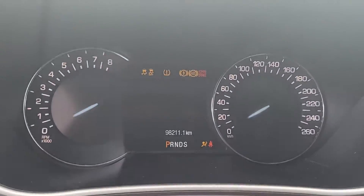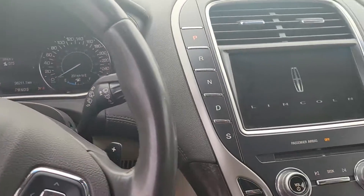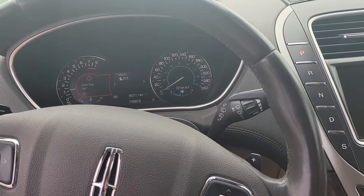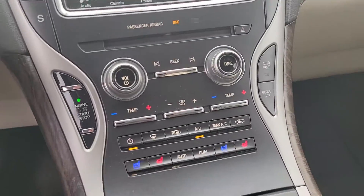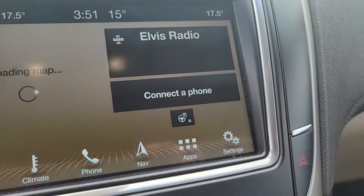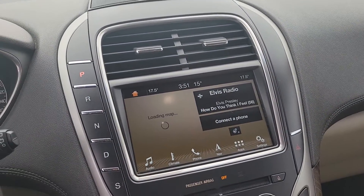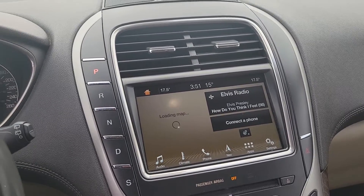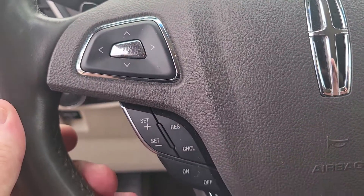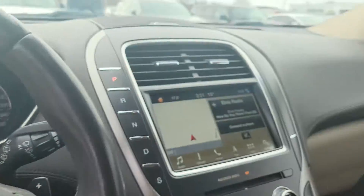Turn it on here. 98,211 is the kilometers. You know, it started up really well. Heated and cooled seats here. Heated steering wheel right here. It's got navigation, AM, FM — if you want, you can put XM radio on it. It's got your normal cruise control here. It's got a full sunroof up here.